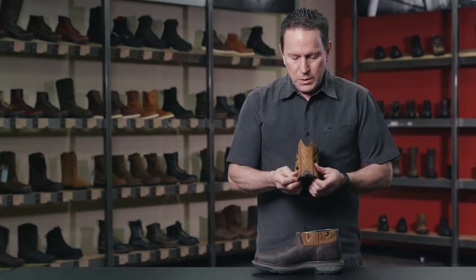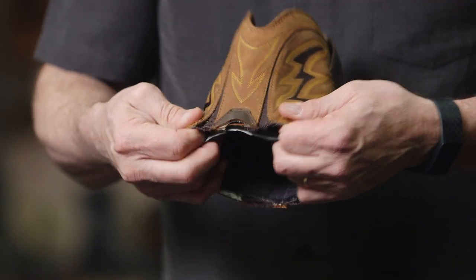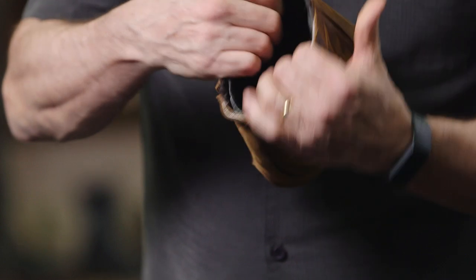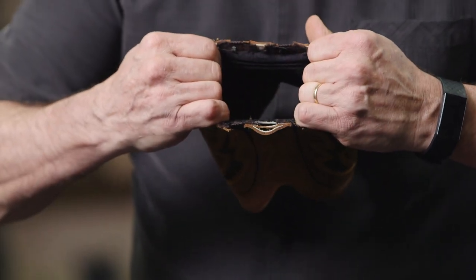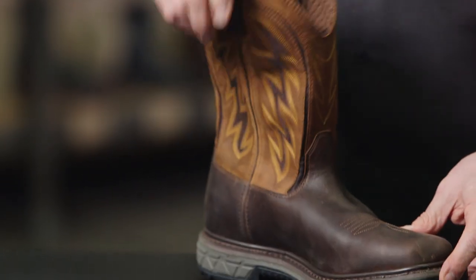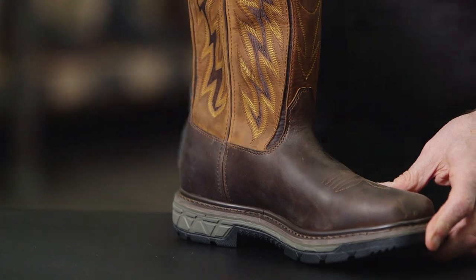This cutaway shows the flex panel inserts in the front and in the back, which allows for a 360-degree stretch. The 360 degrees of dynamic fit allow the worker to move in various directions — side to side, front to back — without restriction.